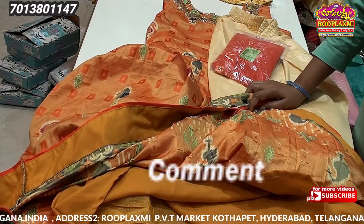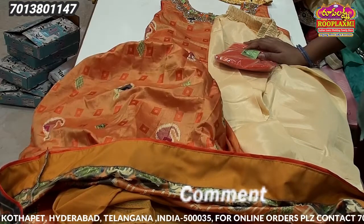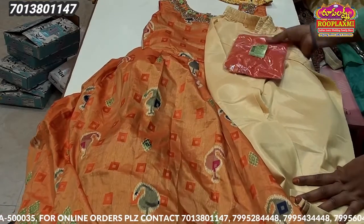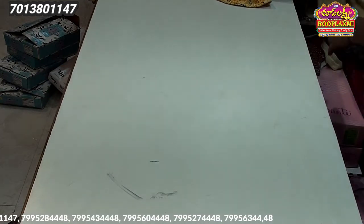I have a 20% discount, bringing the price down to 1864. I will show you how much color is available.